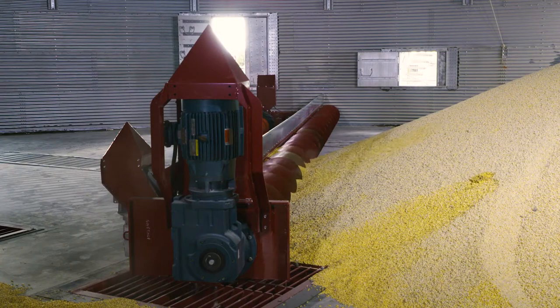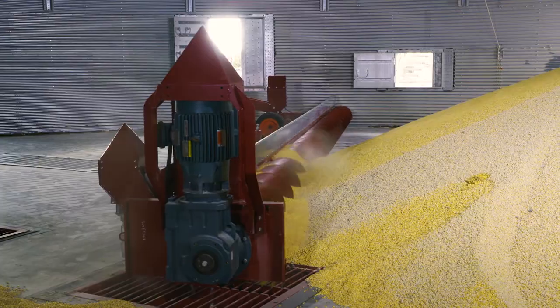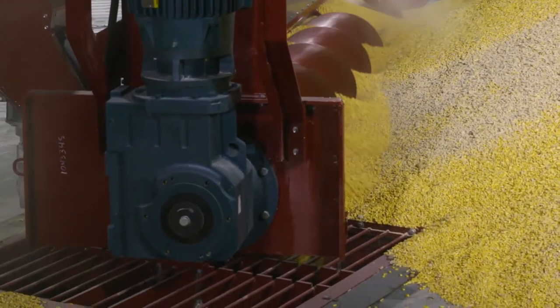This newest model features a center well with an impressive 50,000 bushels per hour free flow capacity, perfect for large commercial facilities needing to unload at a high rate per hour.